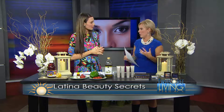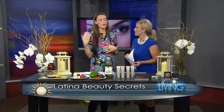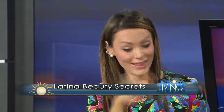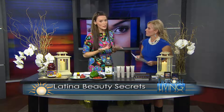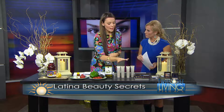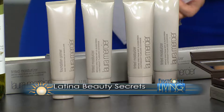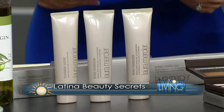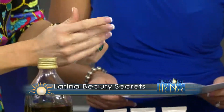One of the things Latina women pride themselves on is being very feminine and letting their natural beauty shine through. There's a concept called 'manita de gato,' which means 'a little kitty cat touch' — they're always going out with a little bit of makeup, always well-represented. When it comes to makeup, Latinas don't like to be overpowered by it. Using a tinted moisturizer worked into the skin is a key technique that gives them that glowing look.